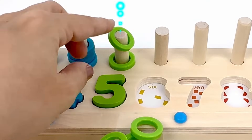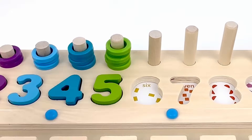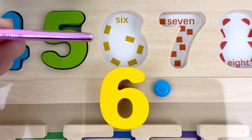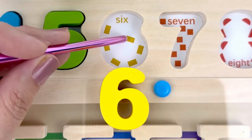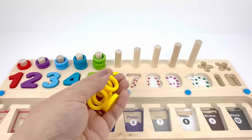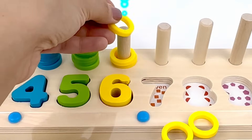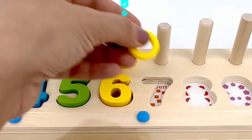One, two, three, four, and five. Number six comes after five, it's color yellow. Let's count the little rectangles here: one, two, three, four, five, six — six rectangles! Here I have six yellow rings, let's count them: one, two, three, four, five, and six.